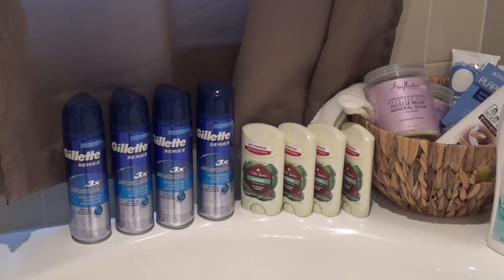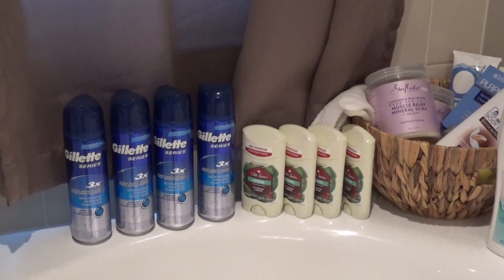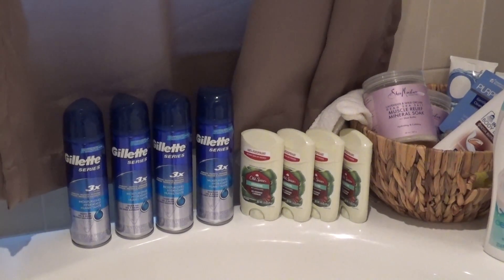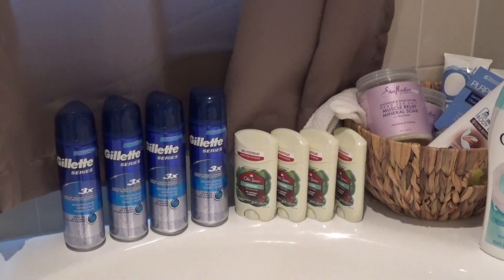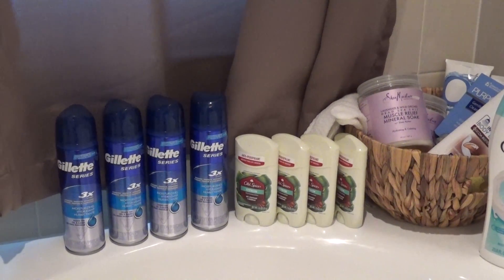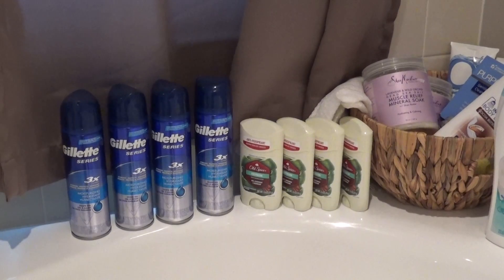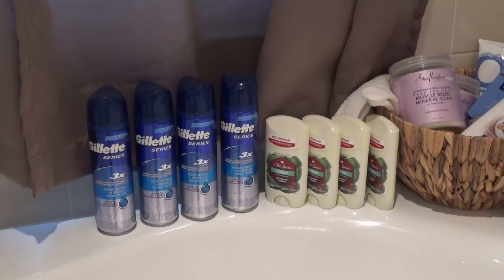Hello everyone, it's Natural Deal. Today is July 5th, 2016, and this is a quick video on tips on how I do my shopping at Target. This week Target has a great offer on their personal care products. The offer is the gift card offer, and my first tip to everyone is when you're doing these gift card offers, start your first transaction using a gift card.